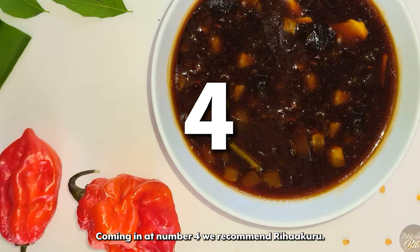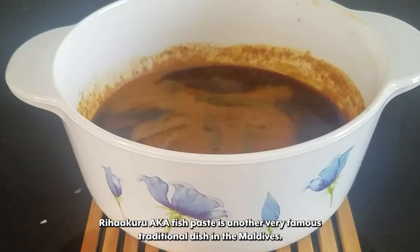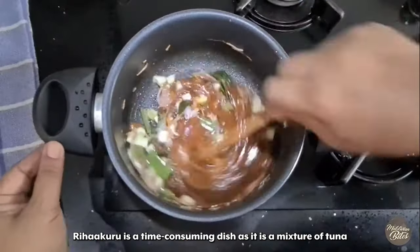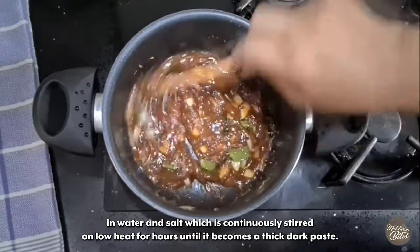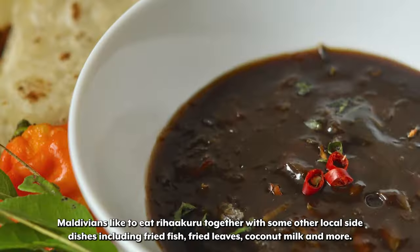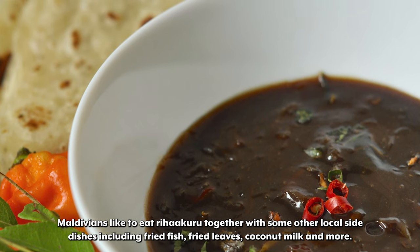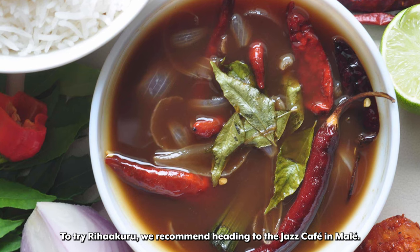Coming in at number 4 we recommend Riha Kuru. Riha Kuru aka fish paste is another very famous traditional dish in the Maldives. It is often paired with Roshi and rice and has greatly infused flavors. Riha Kuru is a time-consuming dish — a mixture of tuna in water and salt which is continuously stirred on low heat for hours until it becomes a thick dark paste. Maldivians like to eat it with local side dishes including fried fish, fried leaves, and coconut milk. To try Riha Kuru, we recommend heading to the Jazz Cafe in Malay.